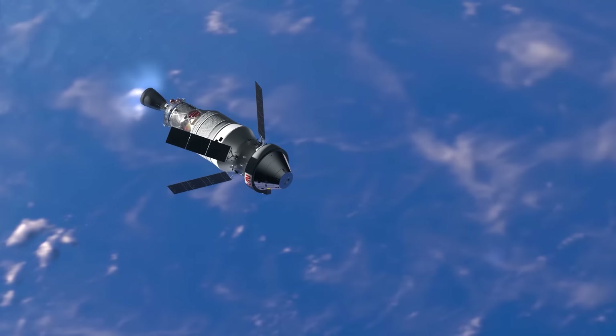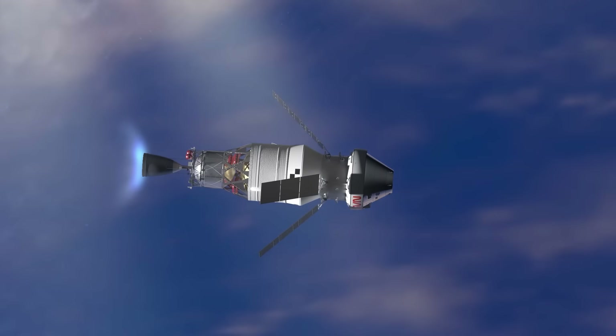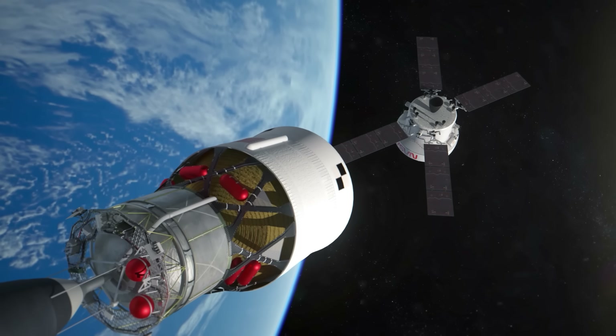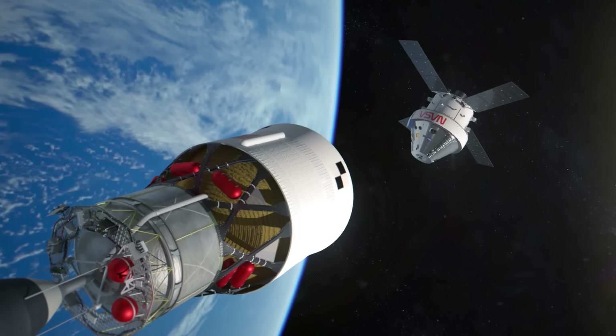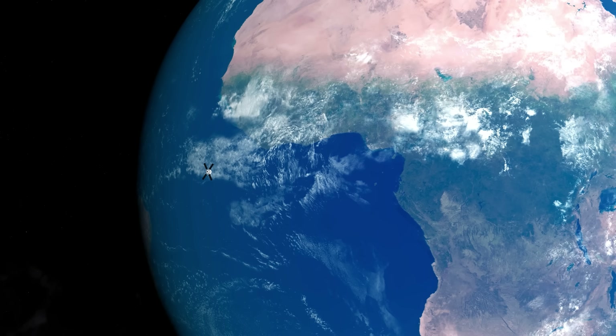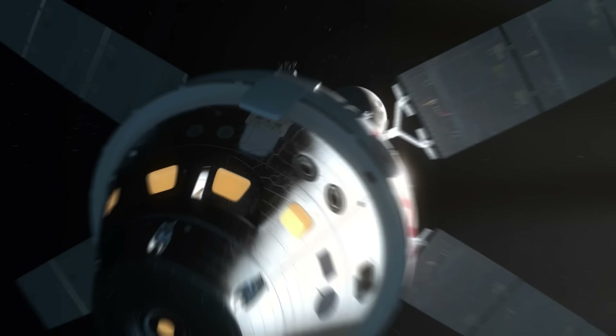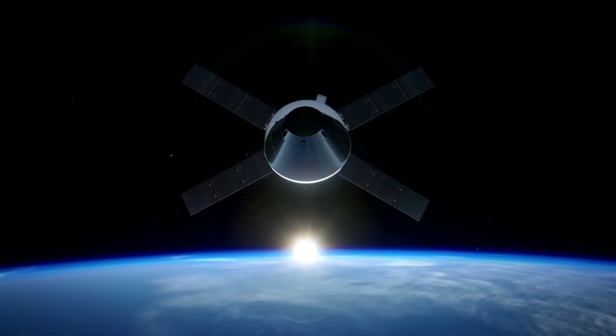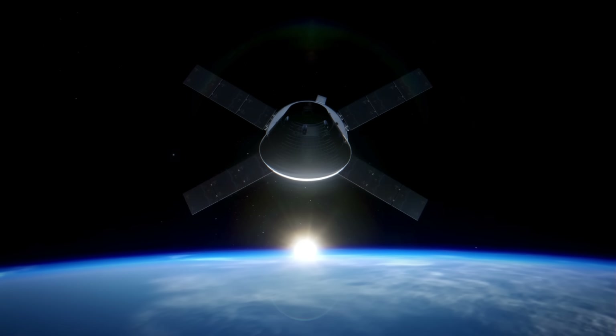This journey is designed to test Orion's life support systems, navigation, and crew performance in deep space, paving the way for Artemis 3 — the mission that will land humans on the lunar surface. With Artemis 2, humanity will not only take one giant leap closer to walking on the Moon again, but also set the stage for future missions to Mars and beyond.